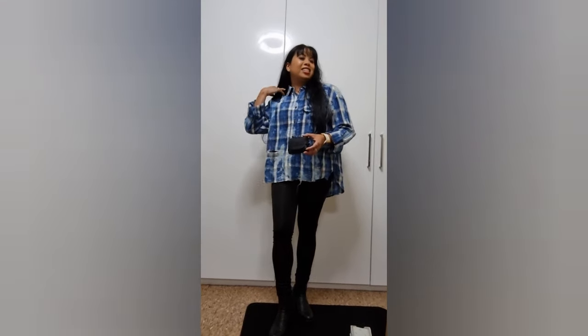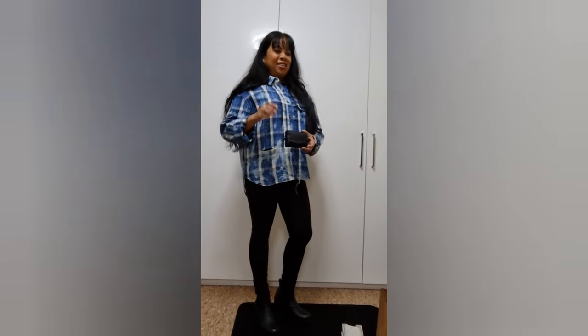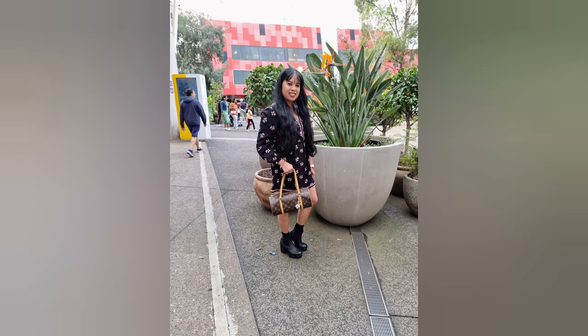Thank you so much for watching. Until next time, bye for now. Bye!